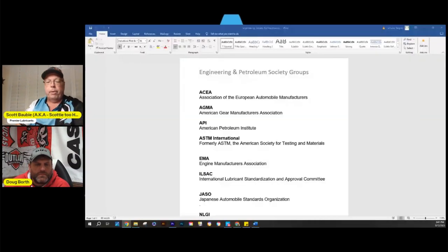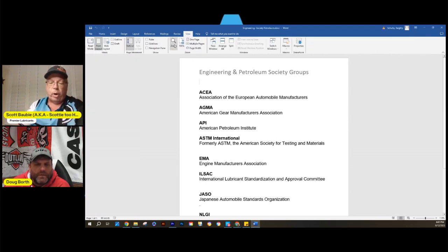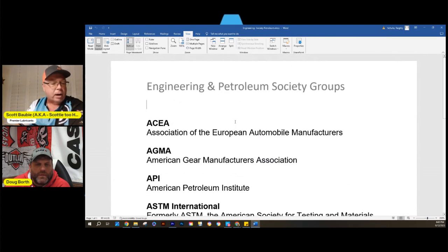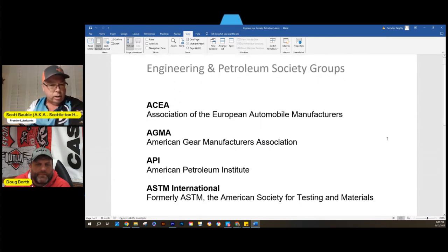We had questions during the week about vocabulary used by industry society groups like API. We're seeing more and more spec oils — not only domestic but European spec oils are becoming increasingly popular. The first acronym is ACEA, the Association of the European Automobile Manufacturers.